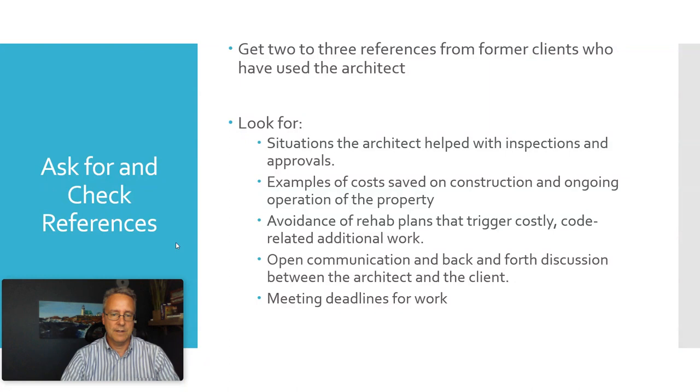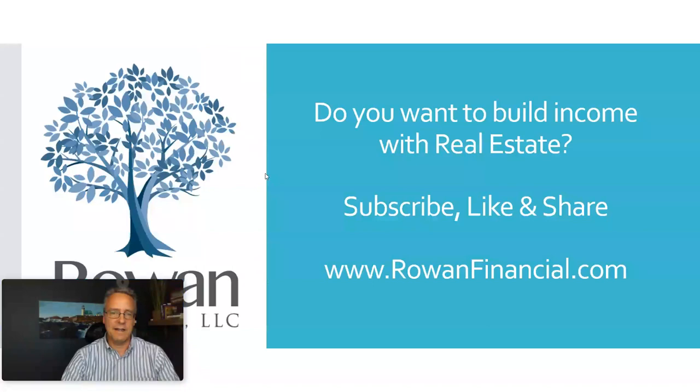That is it for choosing an architect for your project. If you want to build up income from your real estate investments, subscribe, like, and share this YouTube channel, and let me know if you have any questions. Thanks.